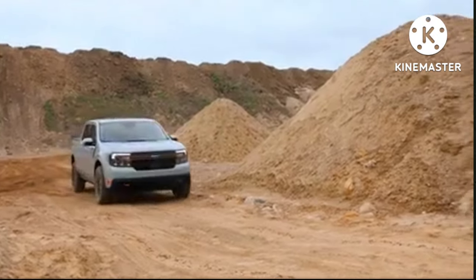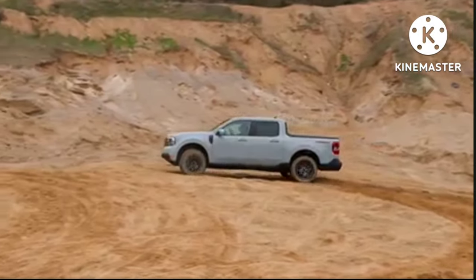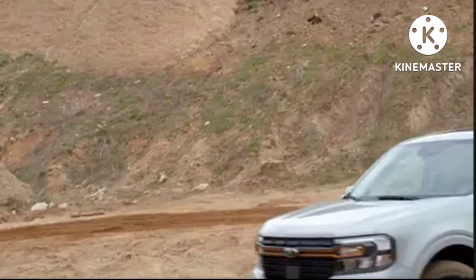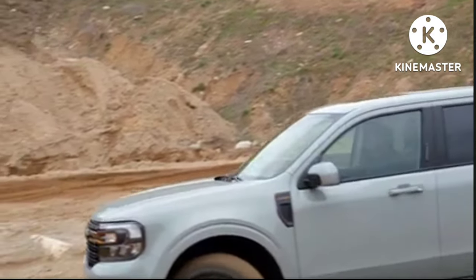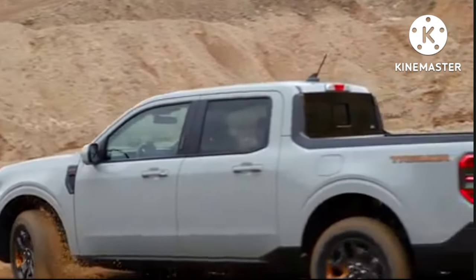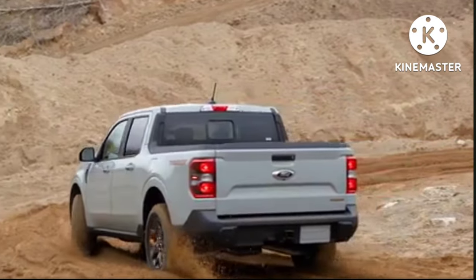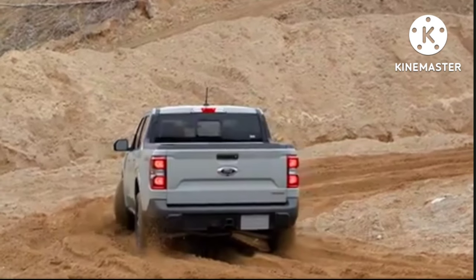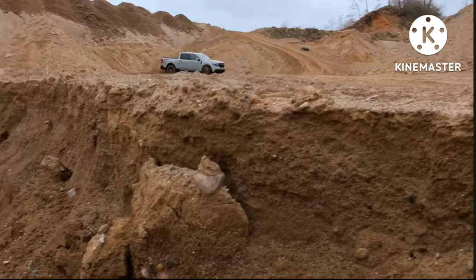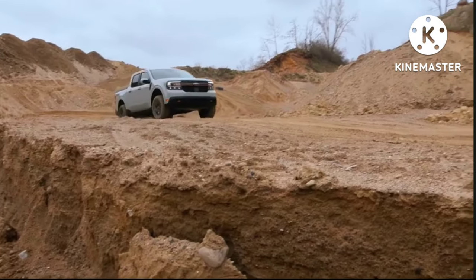They're saying it's a takeoff from the FX4 package, and when you look at it that way, this really might be worth the money. First of all, you have to get the two liter EcoBoost. I love the fact that the Tremor is coming along because it opens up the possibility of getting a Raptor — maybe with a 2.3 liter plug-in, which would be a whole lot of reason to buy one. But right now we've got the Tremor, so we'll take it one step at a time. That's the two liter EcoBoost.